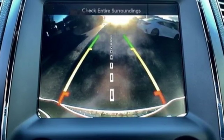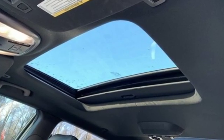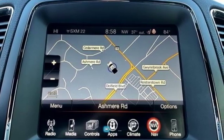Kelly Blue Book observes the Durango touts a lean sporty appearance with a modern interior. Can a vehicle be daring yet sensible? Yes, it's a Dodge. Hurry in today for a test drive.